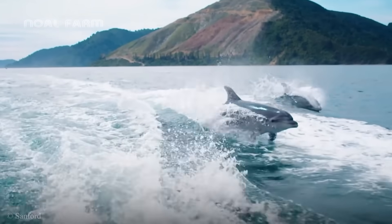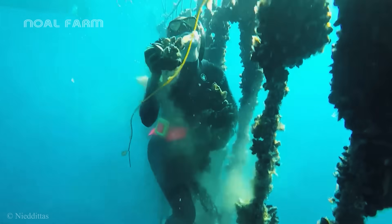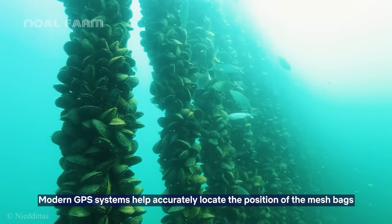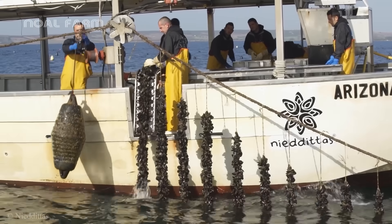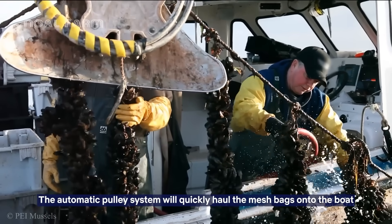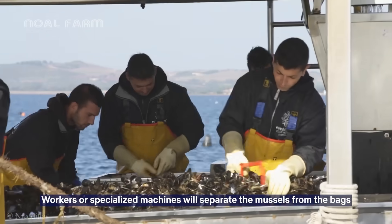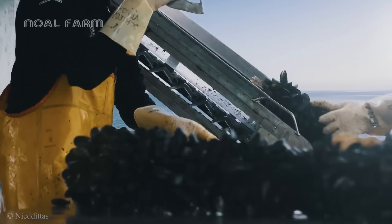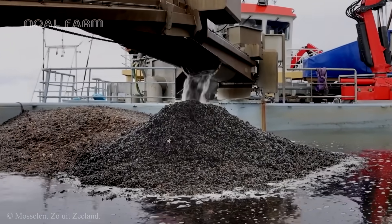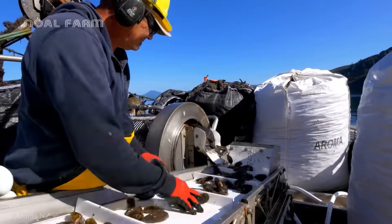After about a year of care and cultivation, it's time to harvest the fruits of your labor. Before harvesting, farmers need to regularly check the growth of the mussels. The mussels will be thoroughly washed and preliminarily sorted to remove sand, mud, and other impurities attached to the shells. Mussels that do not meet the standards in terms of size, shape, or show signs of damage will be discarded.